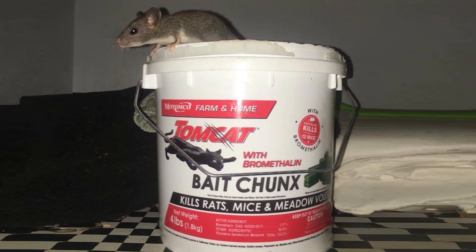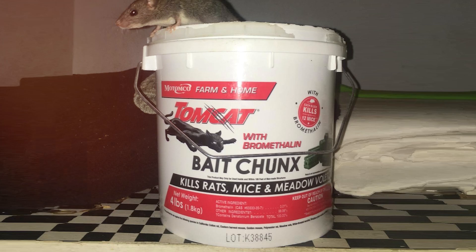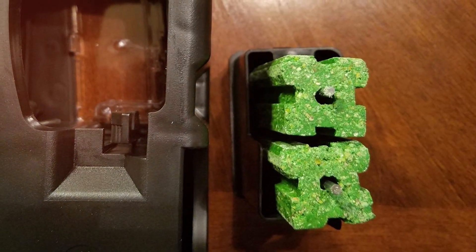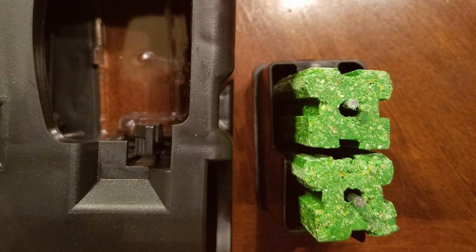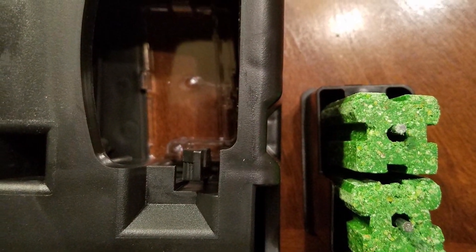Additionally, the Tomcat with Bromethilin Bait Chunks is designed with safety in mind. The chunks are colored and shaped distinctively to prevent accidental ingestion by humans or non-target animals. The pail packaging is robust, ensuring safe storage and handling.